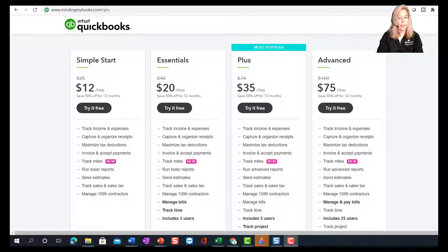Plus comes with Simple Start and Essentials features. Plus is a good solution for a company who needs job costing, light inventory tracking, and five users or less who need access to the software. One additional feature with Plus is you can run advanced reports for budgets, inventory, and class.